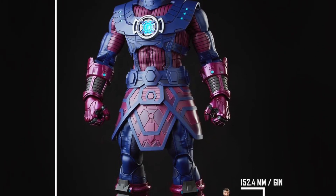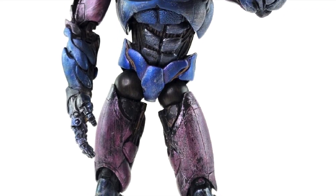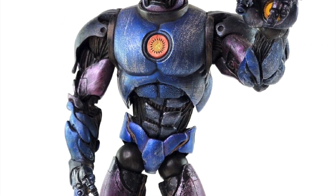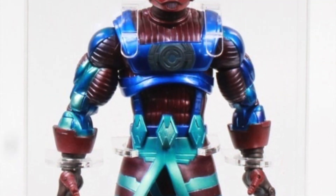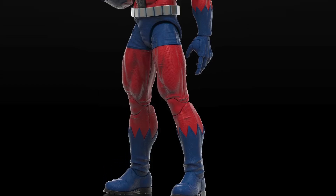Basically what the Marvel Legends HasLab team has been doing with these HasLabs is trying to recreate the Toy Biz build of figures at the scale that is proper for Marvel Legends. Those Toy Biz figures were not necessarily as tall as these are.